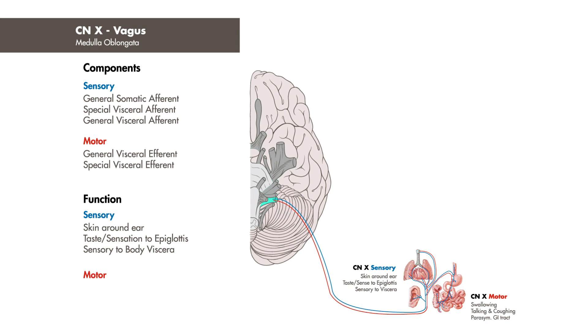The vagus' motor nerve fibers are responsible for innervating muscles used in swallowing, talking, and coughing, and also provides nerve fibers that are parasympathetic to the GI tract.